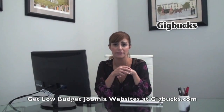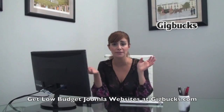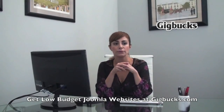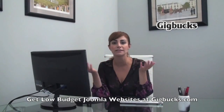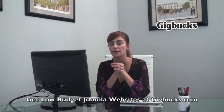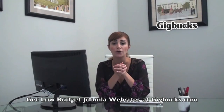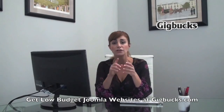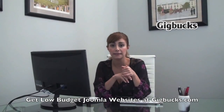It's free to sign up to Gigbucks, only takes a couple of minutes, and you would go to the search bar, type in Joomla, and get hundreds of thousands of results of people ready to deliver for you on whatever job it may be. The great thing about Gigbucks is our rating system.